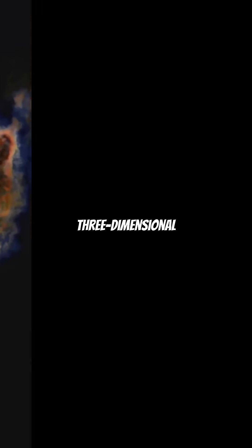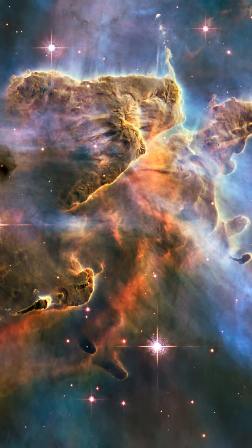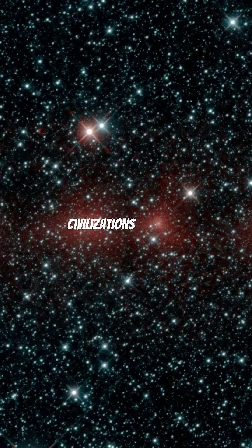And NASA released a three-dimensional printable model of this nebula — you can hold the cosmos in your hands. Could structures like this be the cradles of alien civilizations one day?